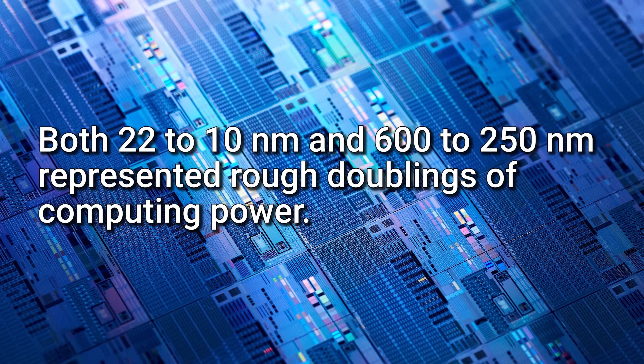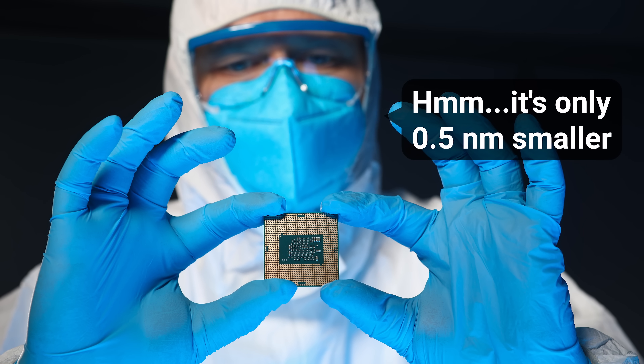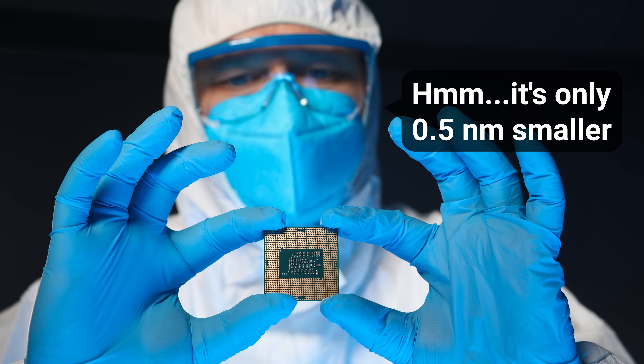In other words, going from 22 nanometers to 10 is just as important as when we went from 600 to 250. So as we get down below two nanometers, generational improvements might not sound like a big deal if we express them as having transistors that are only a fraction of a nanometer smaller. But in reality, it's a big increase in the number of transistors actually on the chip.